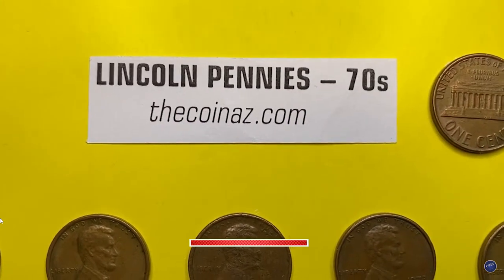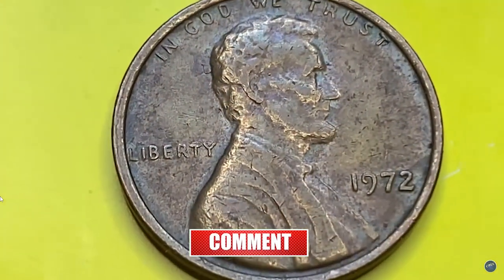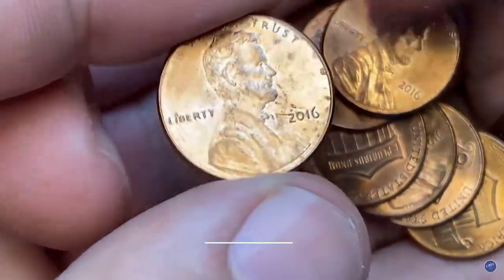Hey everyone, if you have rare US and world coins you want to sell, watch this video till the end and I'll show you where you can post them for sale. In this episode I'm going to show you several rare and valuable pennies sold in April, most of them on the last day of the month.